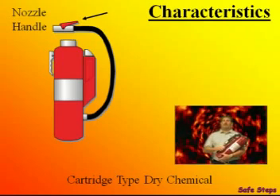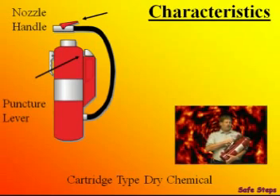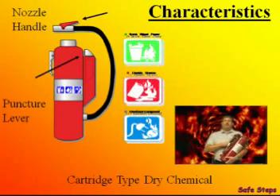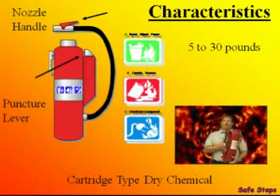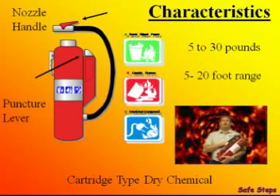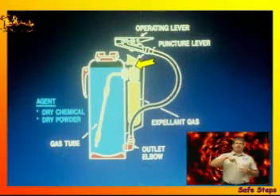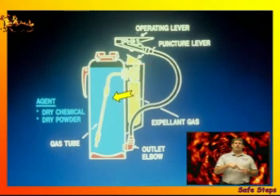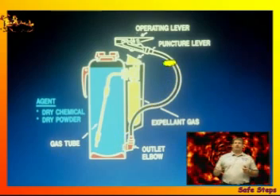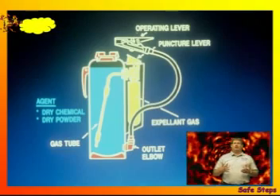The cartridge type has its discharge lever located on the nozzle handle, and it also has a separate puncture lever to open the expellent gas. The cover is removed here so you can see exactly where the gas is stored until you release it into the extinguisher. It's usually rated for A, B, and C fires, and weighs between 5 and 30 pounds with a range of up to about 20 feet. When you press the puncture lever, it pushes a pin through the top of the expellent gas cylinder, allowing the gas to enter the gas tube. The gas then pushes the dry chemical out through the hose to the operating lever, which allows the dry chemicals to escape the extinguisher, putting the fire out.